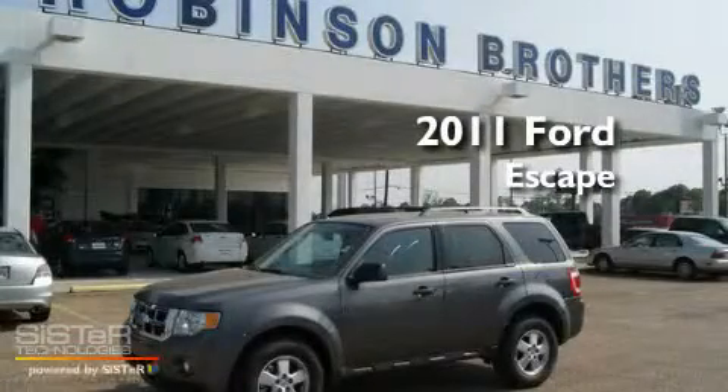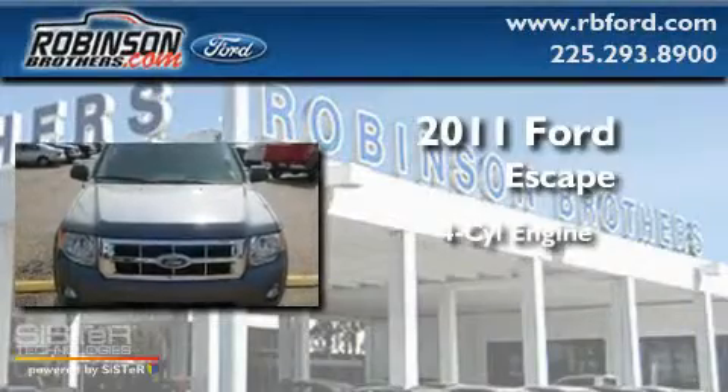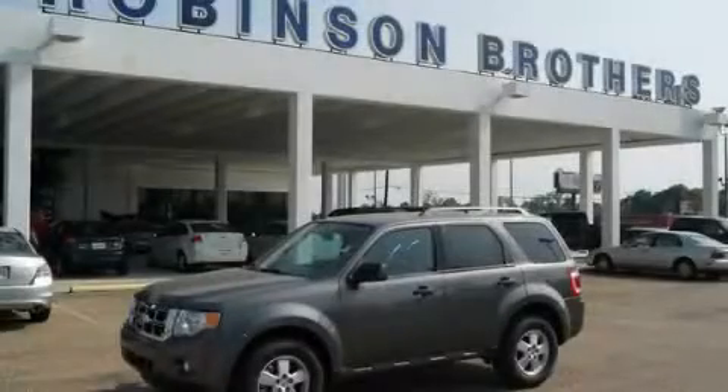This is a brand new 2011 Ford Escape. It features a four-cylinder engine and an automatic transmission. Contact us today to arrange your test drive.